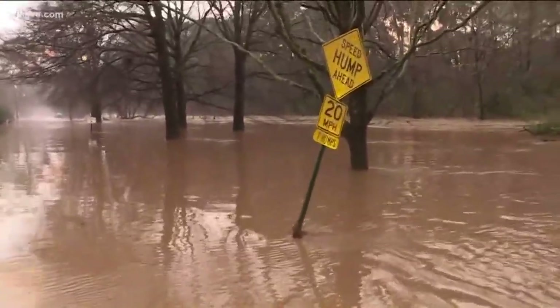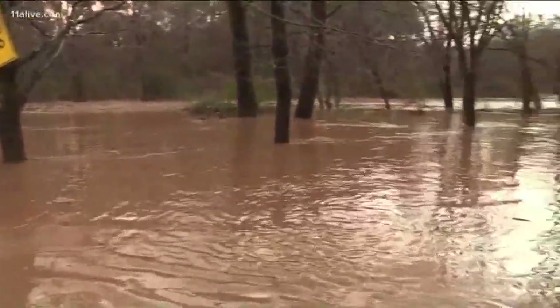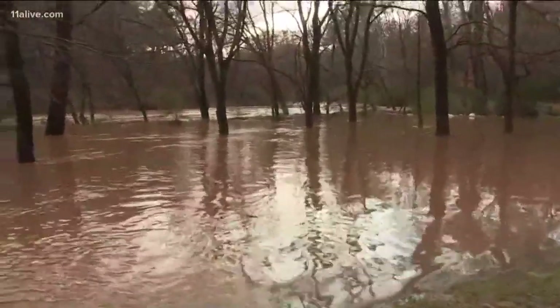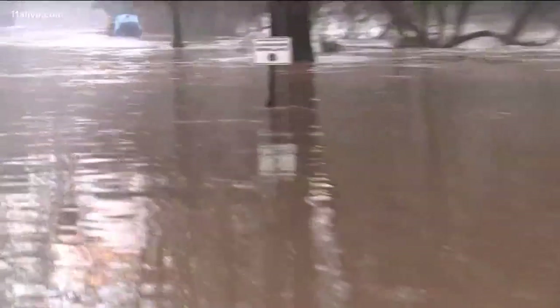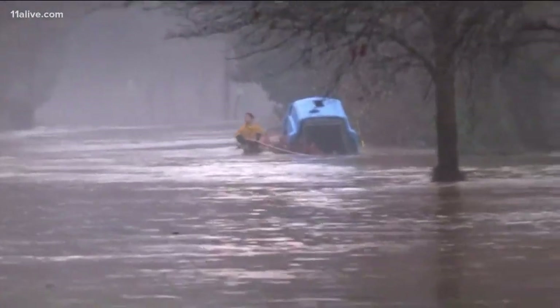Six inches of swiftly moving water can swipe you right off your feet. A foot of swiftly moving water can push a car off to the side, and 18 inches — a foot and a half of water — can pick up many large vehicles.